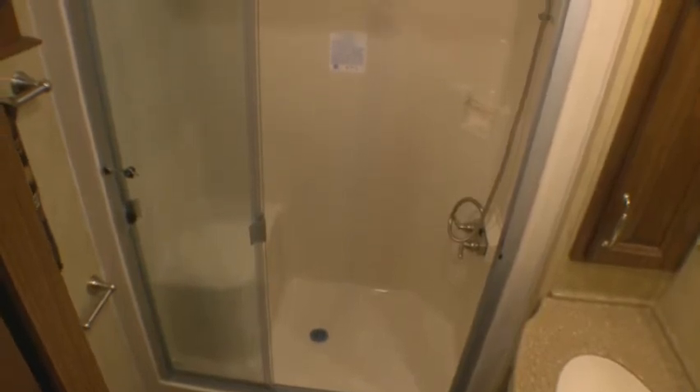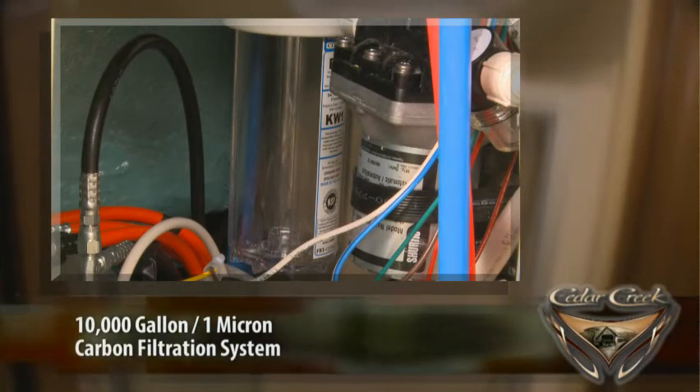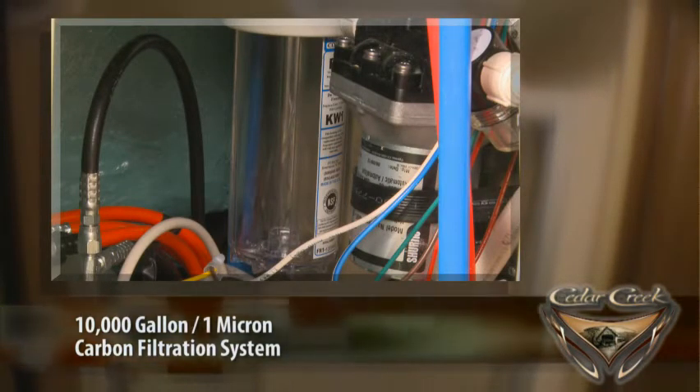Our bathrooms all come with a residential one-piece fiberglass rectangular shower with sliding glass doors, a large seat area, and an upgraded shower head, all for your convenience. And with Cedar Creek's entire water filtration system, your bath and shower water will all be filtered.